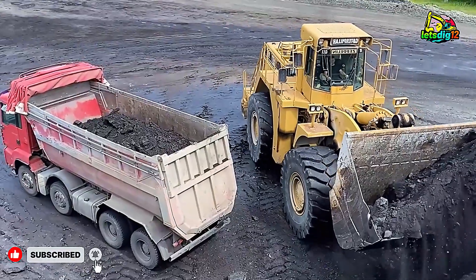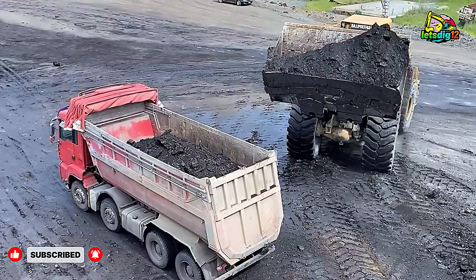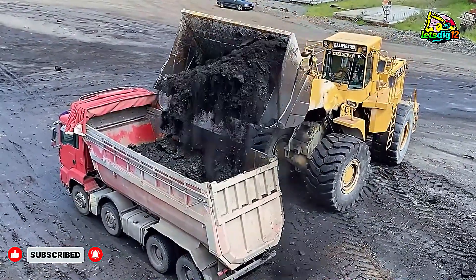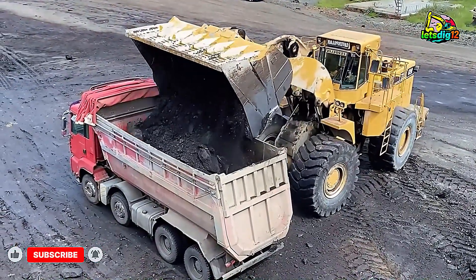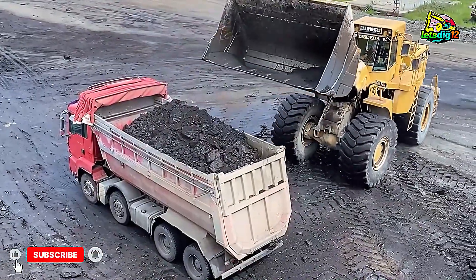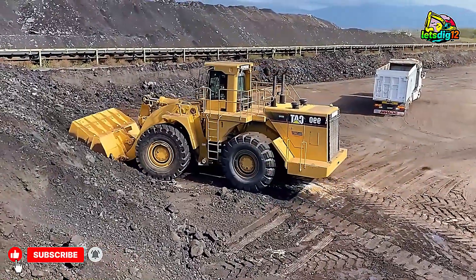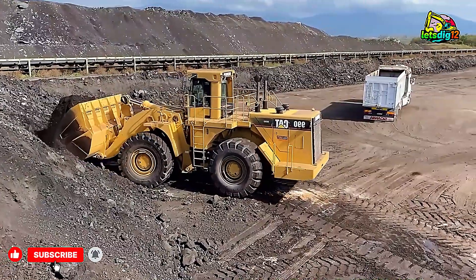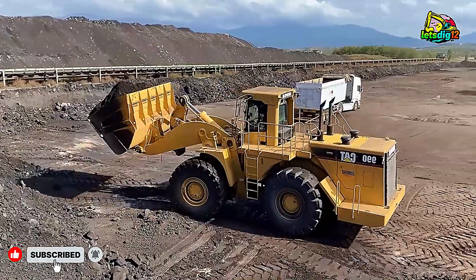What makes this operation even more fascinating is the coordination between the loader and the trucks. The Mercedes-Benz Arocs and MAN TGS dumpers waiting in line are built for heavy-duty transport. Both trucks are known for their excellent durability, high ground clearance, and advanced traction systems, which make them ideal for the rugged terrain of quarry work. Each truck can carry a payload of up to 40 tons, and when loaded by the CAT 990, it takes only two or three passes to fill them completely.